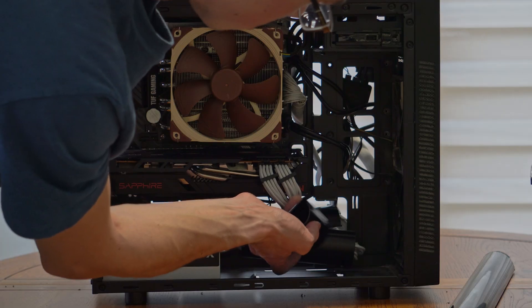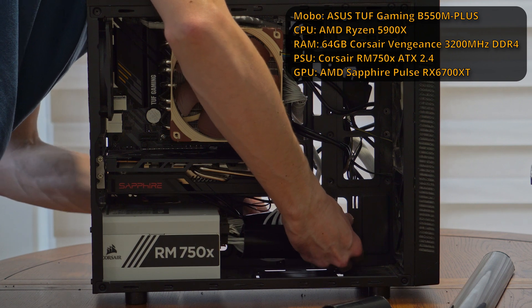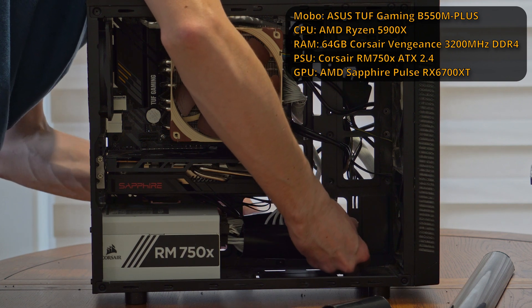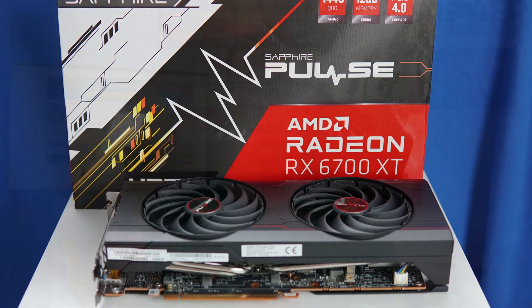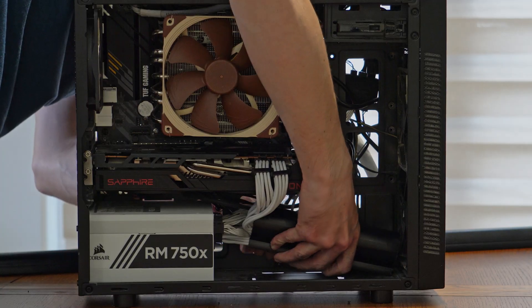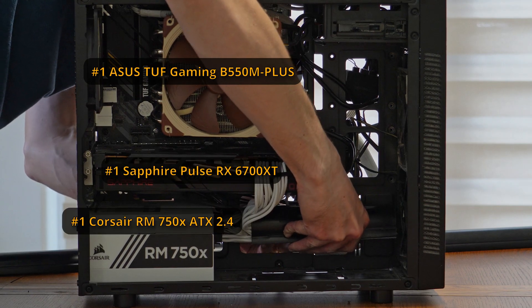My first computer was in an old Corsair Carbide 88R case. It was micro ATX and it had an ASUS B550M motherboard. It had a Ryzen 5900X, which was great for video editing and things like that. It also had an AMD graphics card, the 6700 XT, and a Corsair 750W power supply unit — which was white because it was slightly cheaper — and overall things looked a bit janky. But anyway, that is my first motherboard, power supply unit and graphics card.